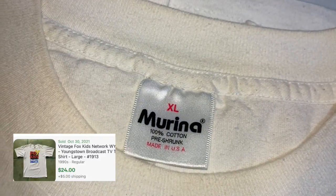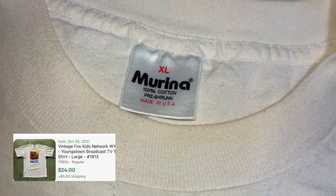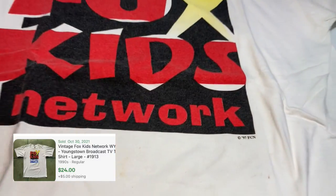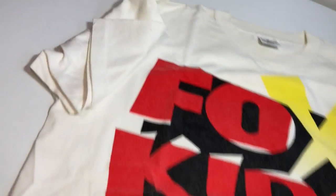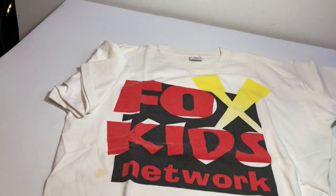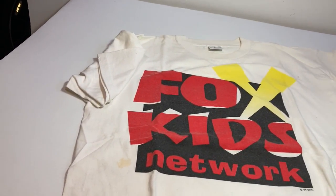Made in USA. Fox Kids Network t-shirt, and it is single stitch on the sleeve but double stitch at the bottom, dated 1997. I'll give this an oxy bath — it does have some staining and discoloring on the neck — but it should do alright, especially on Depop.